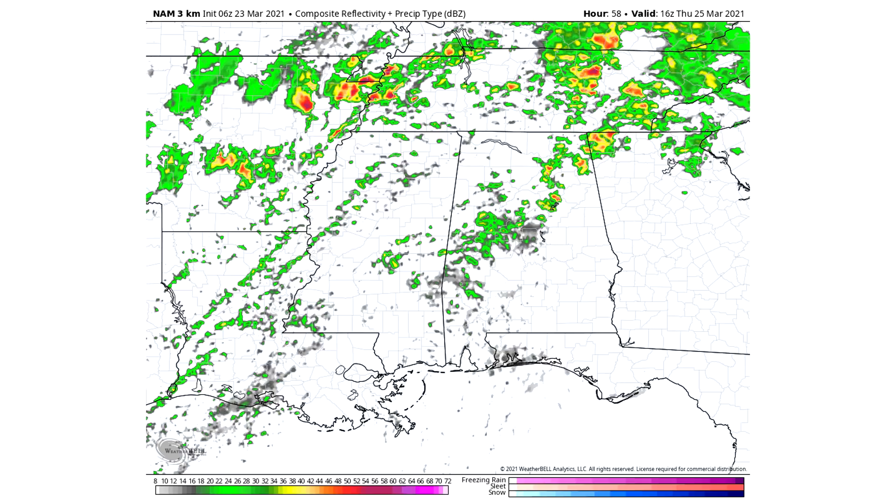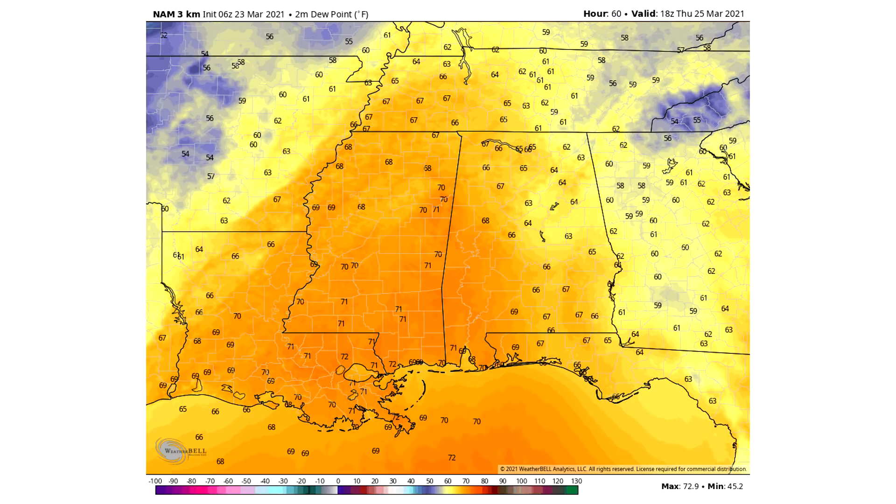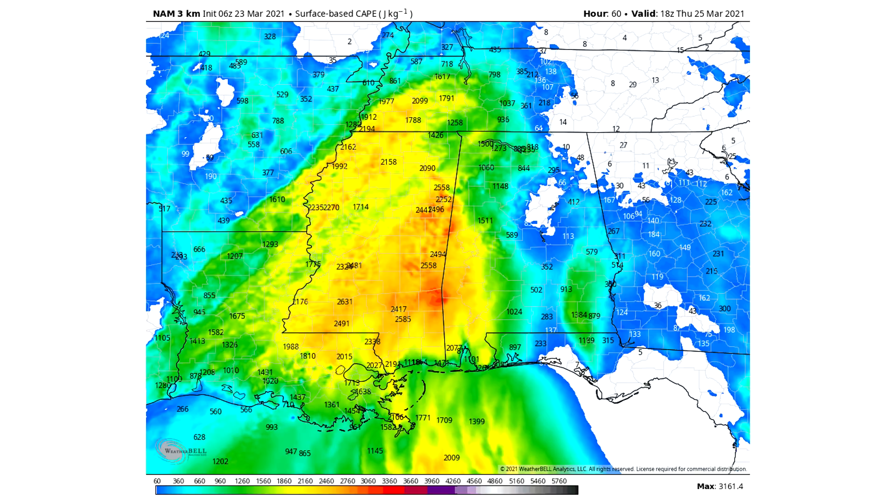Looking at the simulated radar at about 12 PM, none of those storms have really developed yet — again, whether those early morning storms move out will impact how large this risk becomes. The high temperatures throughout the entire severe weather region are in the lower to mid-70s, which is very high. Dew points are in the 70s, which is also very high. The CAPE values have reds showing up, meaning we're above 3,000 in some spots — which is exactly what we had on that previous high risk day.